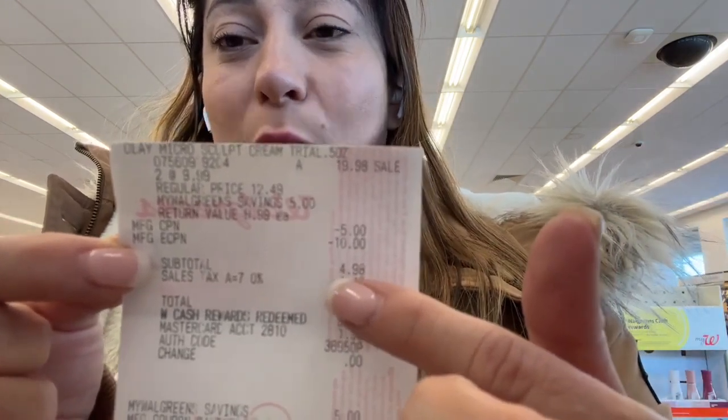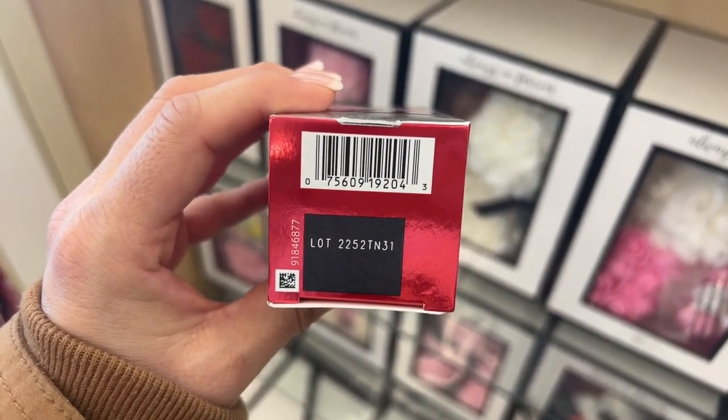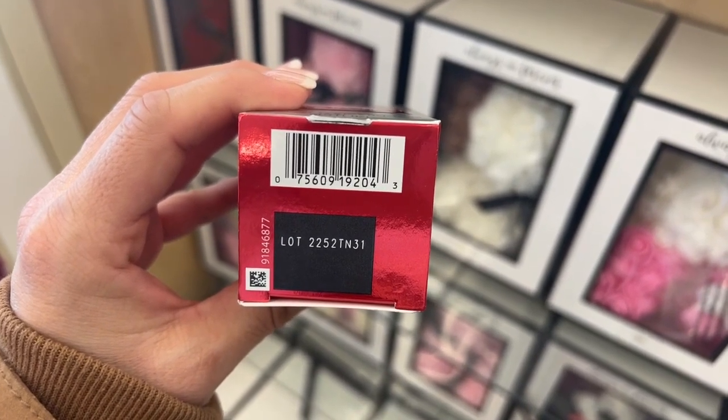I paid with cash rewards — you can pay with cash rewards, use the Register Reward, and the coupon applies perfectly. I love these products and the best part is they're trial size, so the coupon shouldn't apply — that's the beauty of this deal. I'm going to show you the barcode so you can scan it and clip the coupon — take a screenshot, pause the video, scan it, and clip it. Go do your deal right away! Stay tuned because another video is coming with that perk purchase — you're going to love it. Thank you so much for watching, and see you next time!